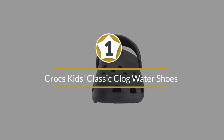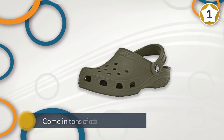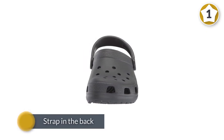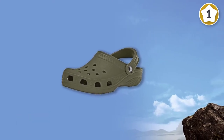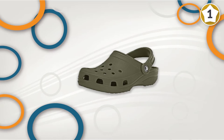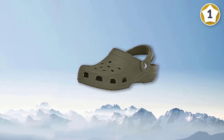Number one: Crocs Kids Classic Clog water shoes. If your kid has wide feet, it could be tough to find just the right fit, but these Croc clogs can accommodate most any size. They come in tons of colors and sizes and you simply slip them on to wear. A strap in the back helps keep them in place. They're lightweight, and built-in holes keep the air flowing. When it's time to clean them off, they can be scrubbed down with soap and water. Parents say these shoes are nearly indestructible and they love how easy they are for their kids to get on and off by themselves.